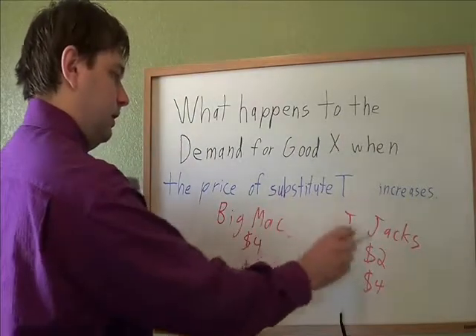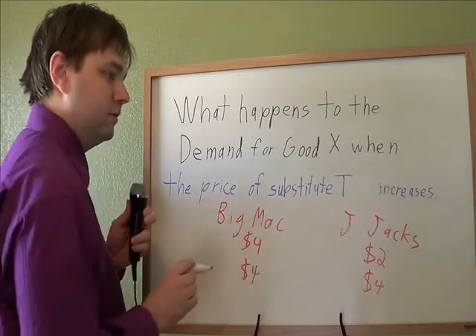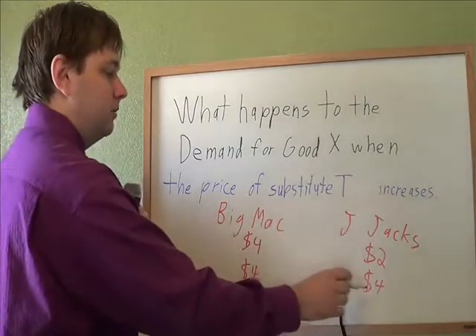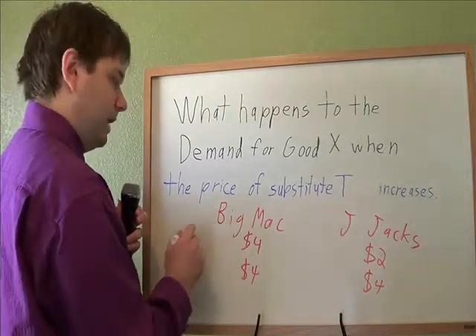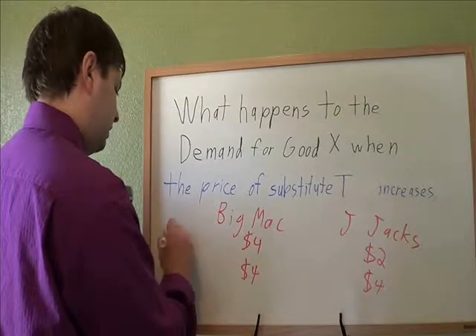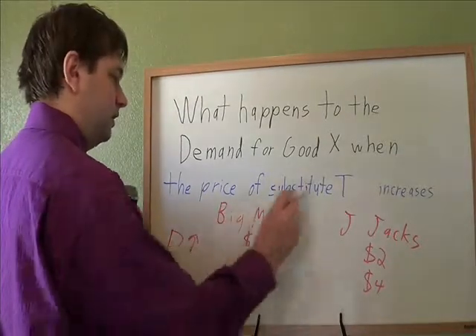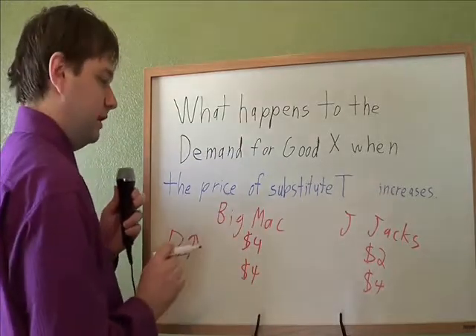Originally, Big Mac at $4, Jumbo Jack at $2 — the Jumbo Jack was cheaper, which was a good reason to buy that instead. But if they raise their price to $4, they don't have that price advantage anymore, so you might as well buy more Big Macs. Your demand for the Big Mac is going to increase, because this competition is getting more expensive, that makes it look cheaper in comparison.